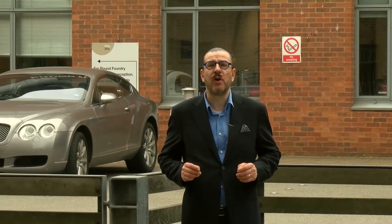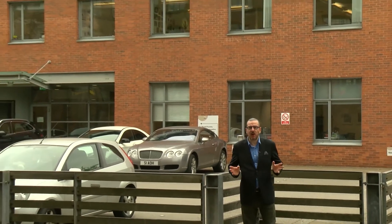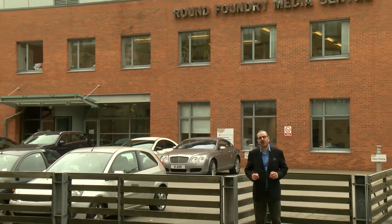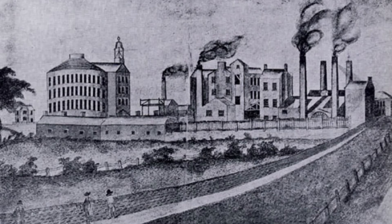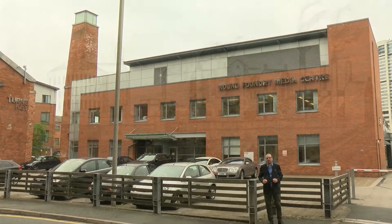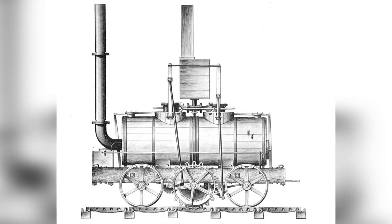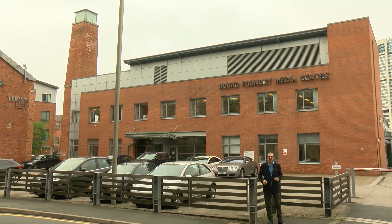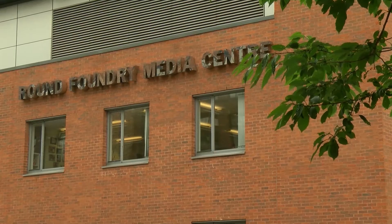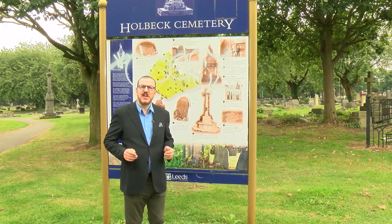Just across the road is the Round Foundry, named after one of the original buildings — a large rotunda which burnt down in 1875. This was one of the world's first specialist engineering foundries, where locomotives for the nearby Middleton Railway would have been made. It's now the Round Foundry for digital and media businesses, with some of the other buildings on site used for offices, bars, and restaurants.